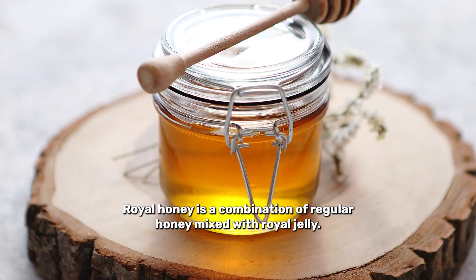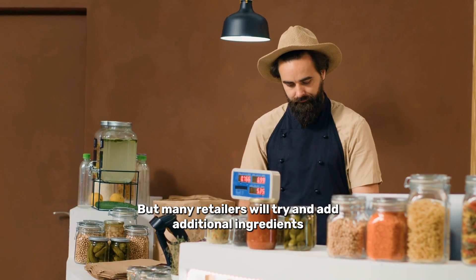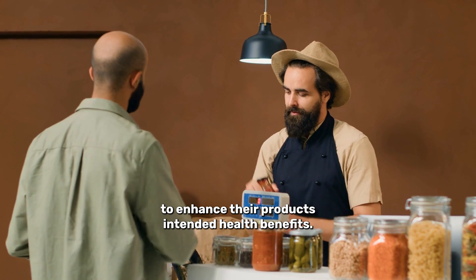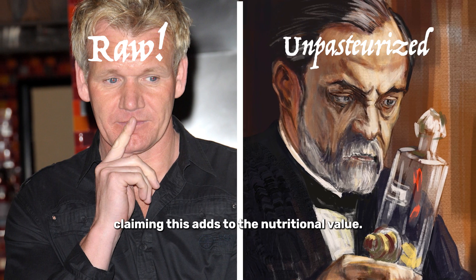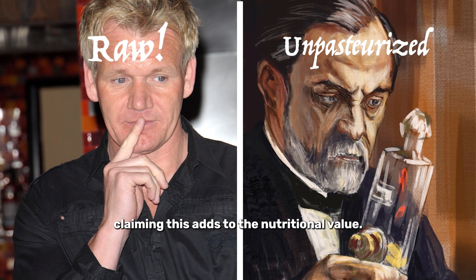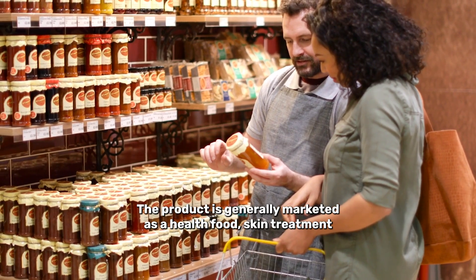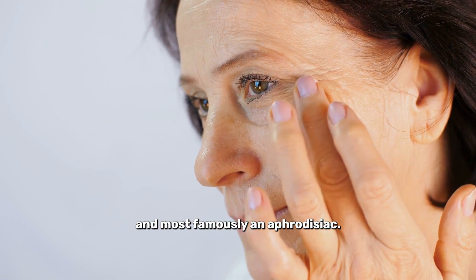So what is royal honey? Royal honey is a combination of regular honey mixed with royal jelly. But many retailers will try and add additional ingredients to enhance their product's intended health benefits. Some retailers market their products as raw or unpasteurised, claiming this adds to the nutritional value. However, the antimicrobial properties of honey don't protect it from bacteria. The product is generally marketed as a health food, skin treatment, and most famously an aphrodisiac.